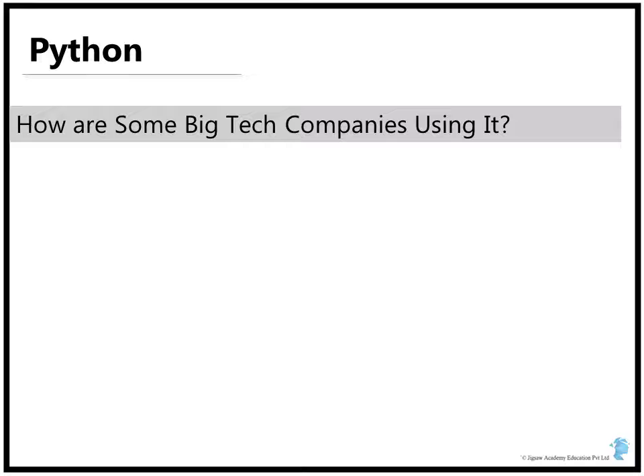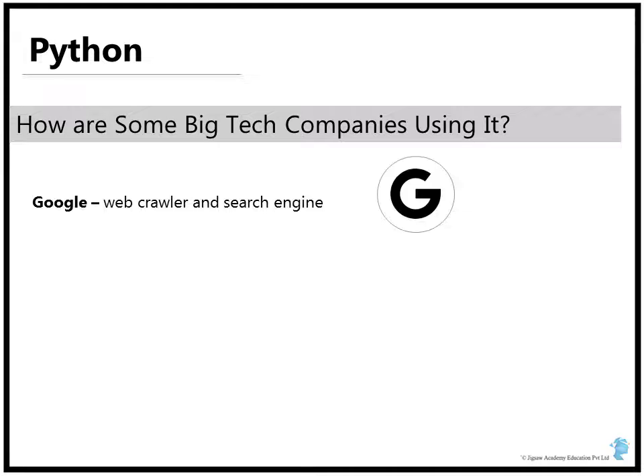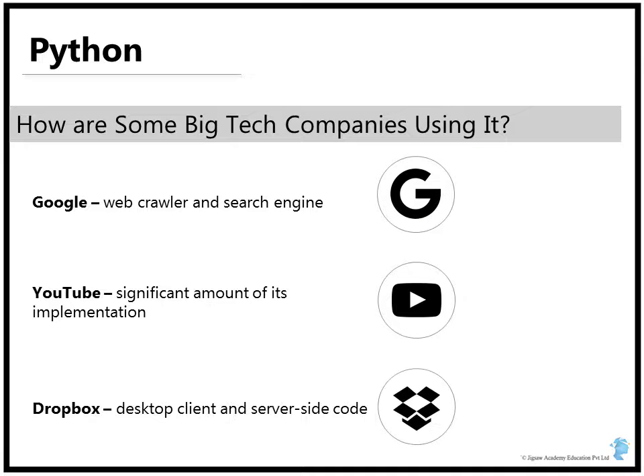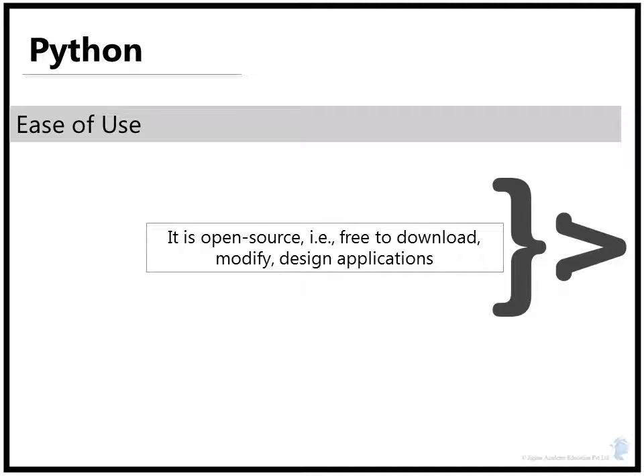Some of the biggest technical companies in the world use Python for their products. For example, many components of Google's core technology like the web crawler and the search engine are written in Python. YouTube has a significant amount of its implementation done in Python. The Dropbox desktop client is written entirely in Python, and the Dropbox server-side code is pretty much written in the language as well, making it the majority language used in the company. Additionally, Python is open source, implying that you are free to download it, modify it, and design applications using it, all for free.